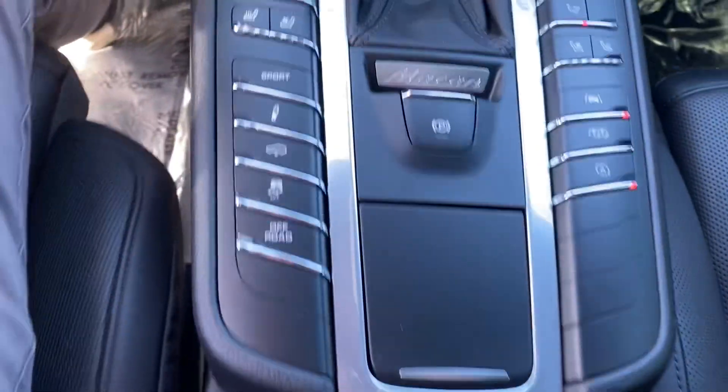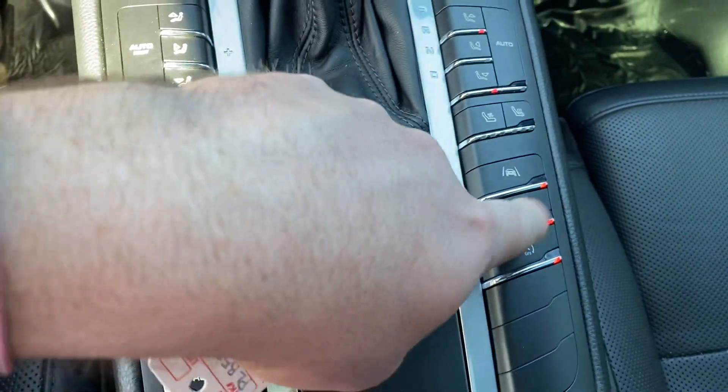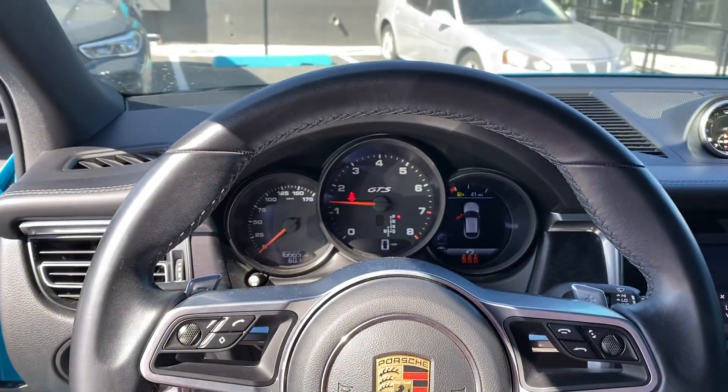No warning lights on or anything like that. The interior is in phenomenal shape. This has all the active suspension and the sport exhaust mode, heated and cooled seats. But yeah, let me know if there's more info I can get you.